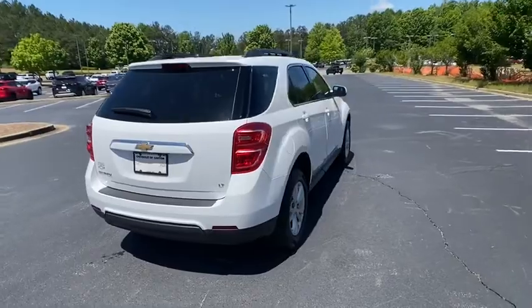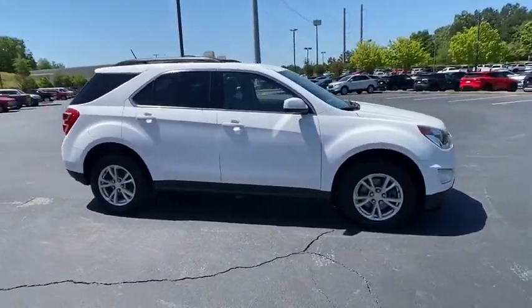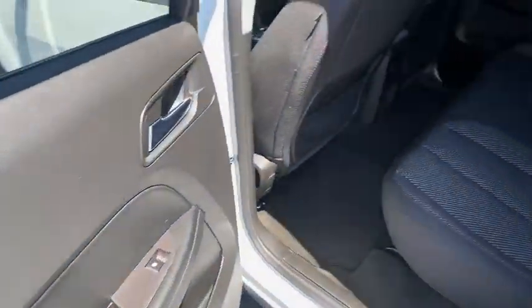Stability control, backup camera, steering wheel audio controls, anti-lock braking system, remote engine start, traction control, keyless entry, Bluetooth, adjustable steering wheel, power steering, floor mats, cruise control.